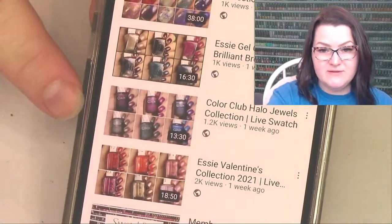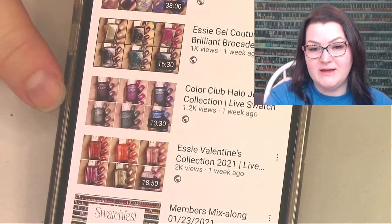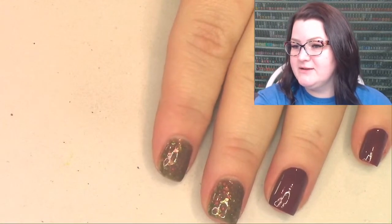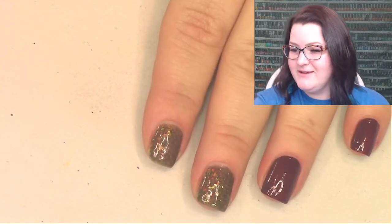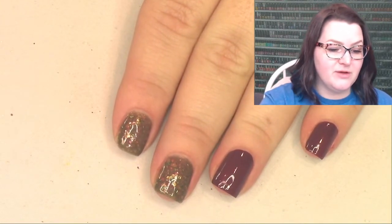The next giveaway is going to be Color Club Halo Hues - Halo Jewels. These are really good - perfect, beautiful quality. You can get these at transdesign.com even at a discount; they're about $9 to $9.50 a piece. They're one-coat super linear hollows. Last week I zoomed through the giveaways and felt like I only swatched three polishes. I also didn't do a second coat of Zoya Tony - whoops.